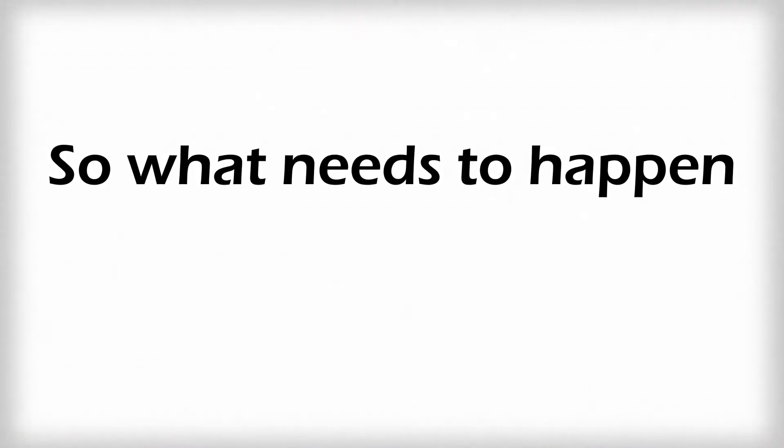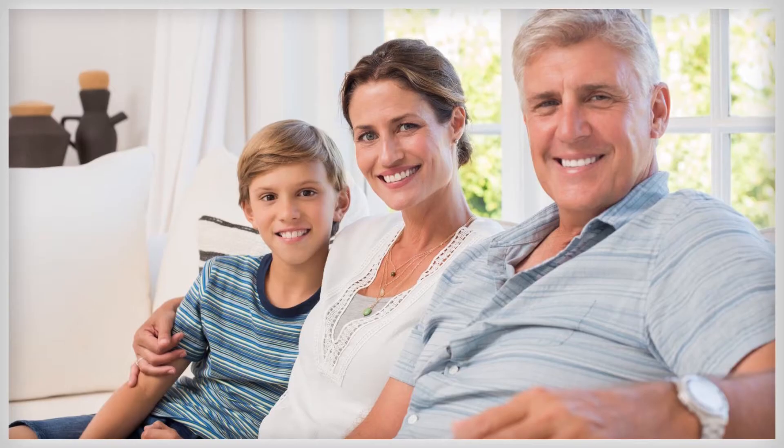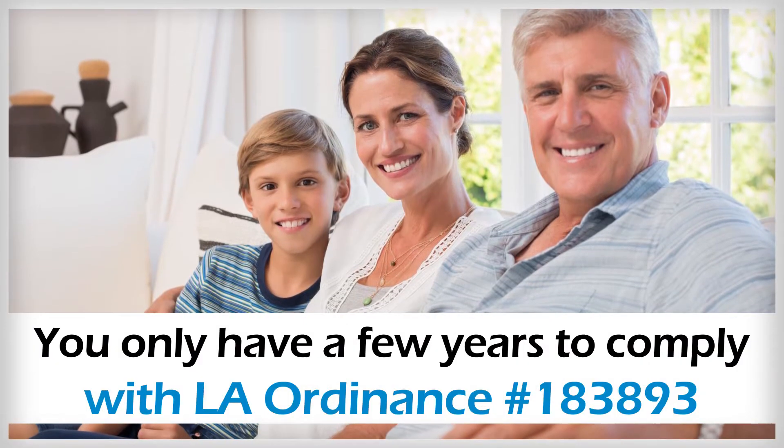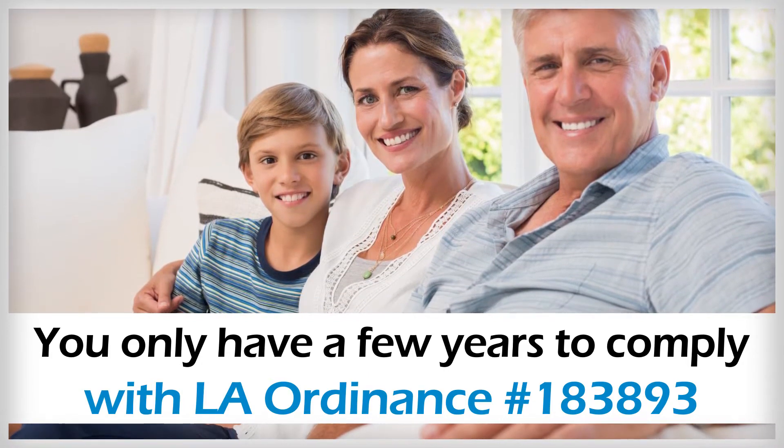So what needs to happen, and by when? In order to avoid the hefty fines and keep your tenants safe, you only have a few years to comply with LA Ordinance 183893.